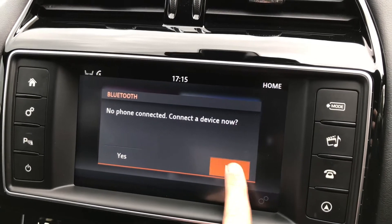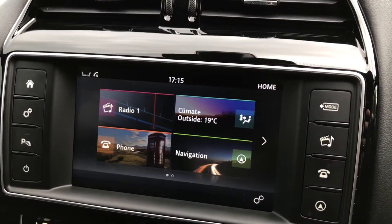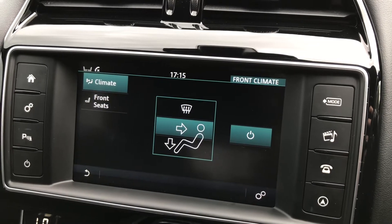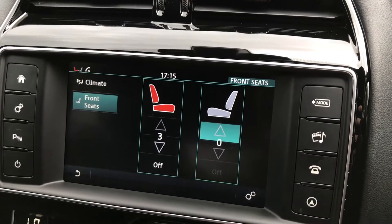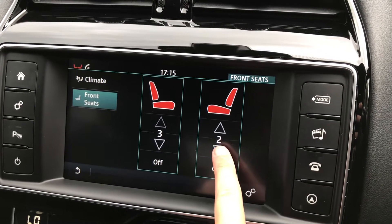You can also adjust the climate control as well as the option for heated seats, which are on three different settings: high, medium and low. Again perfect for those cold winter mornings.